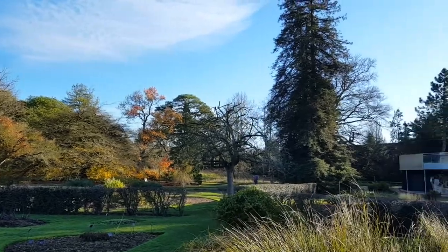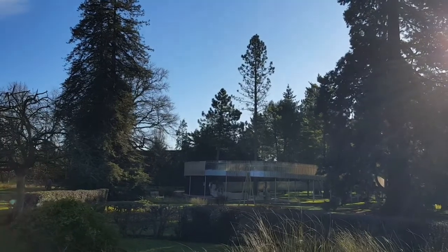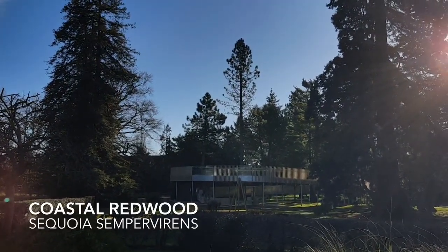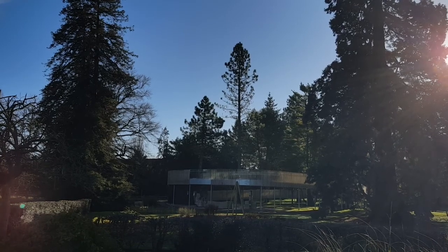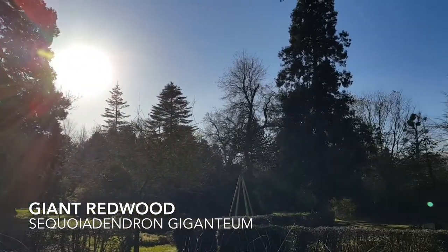Starting to the south of the beds we have a trio of fine pines: Sequoia sempervirens, in the centre Pinus geoffreyi, and also just backlit by the sun a wonderful Sequoiadendron giganteum, or giant redwood.